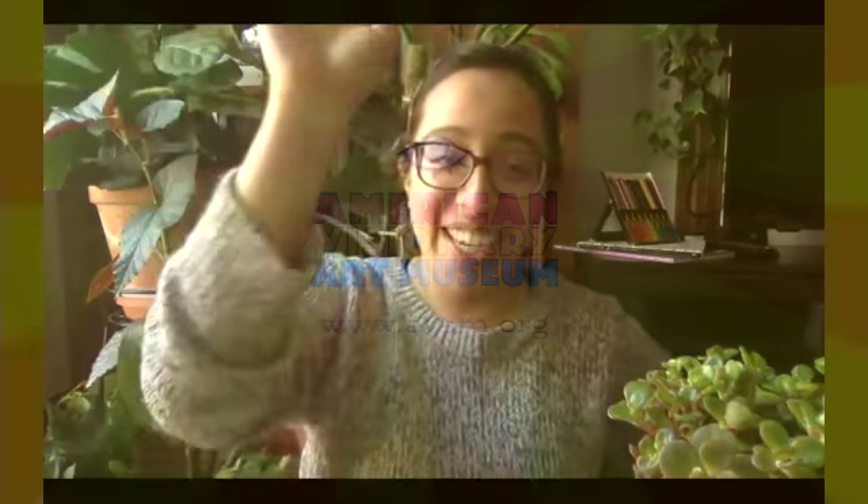All right everybody, thanks so much for joining us. Thank you, Mavette. Any last words? Thanks for joining us again. Bye, super succulent!